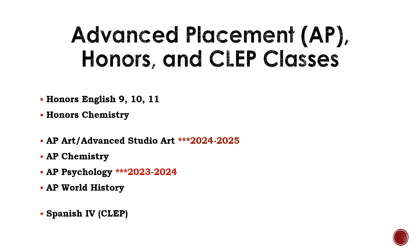Advanced Placement, Honors, and CLEP classes: students have the opportunity to take Honors English courses as well as Honors Chemistry. We also offer AP Arts, AP Chemistry, AP Psychology, and AP World History. These AP courses offer an end-of-year exam that students can take to earn potential college credit. Another course offered is Spanish IV — students who take Spanish IV have the opportunity to take a CLEP test, which can potentially earn them college credit.